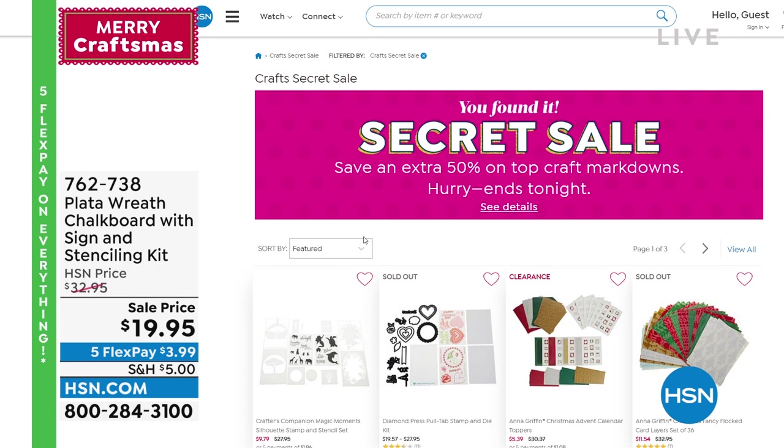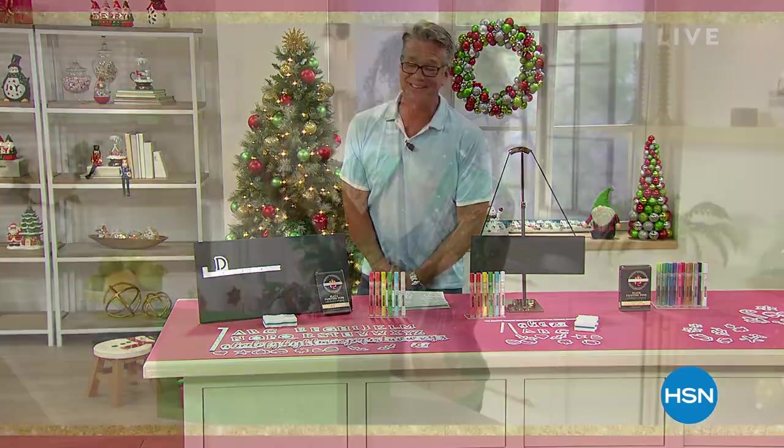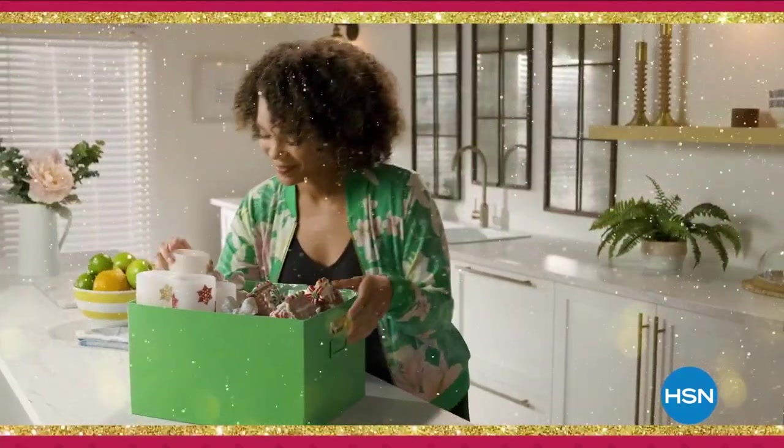We're coming back — I've saved our Cricket Joy for the end of the show, it'll be my last item with you. But stick around, we've got lots more great Craftmas going on today.